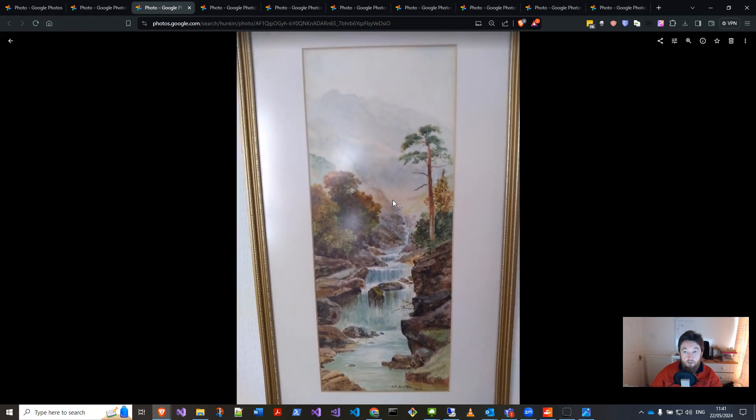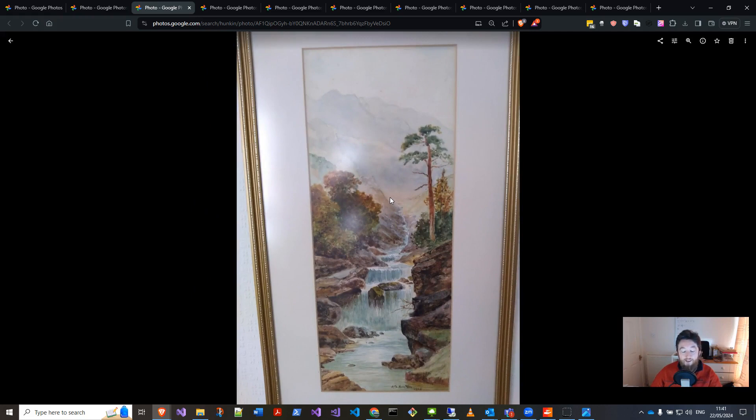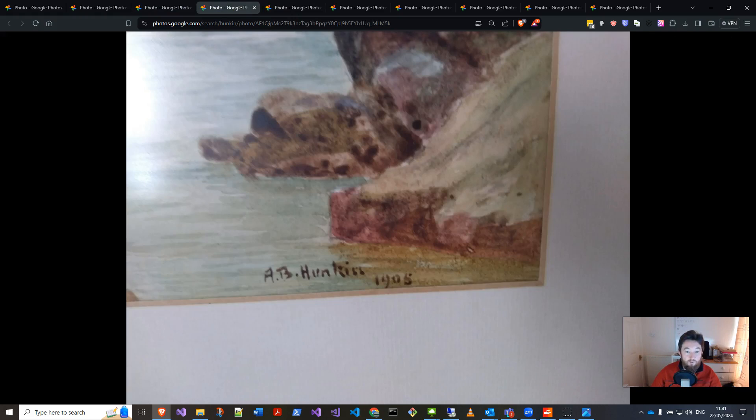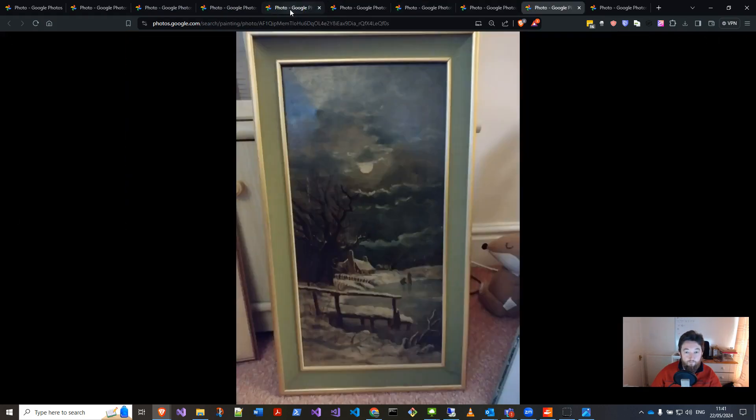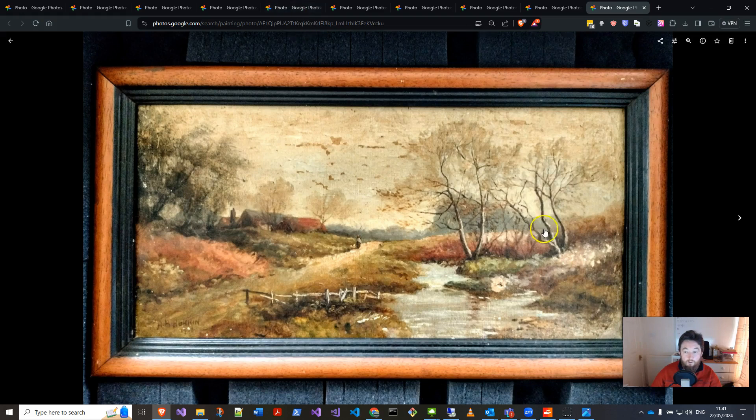I actually then went on eBay and the first result I did turned up a painting of hers. I put in 'AB Hunkin painting' in eBay and there was one there, and it was this one. I made an offer and it came.